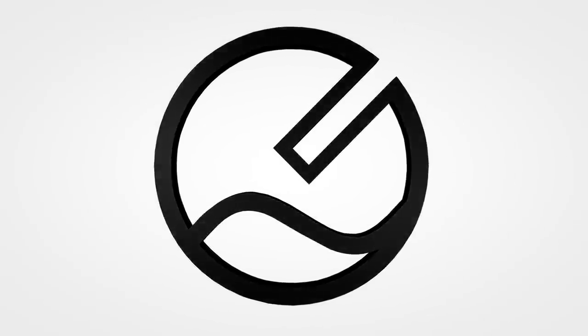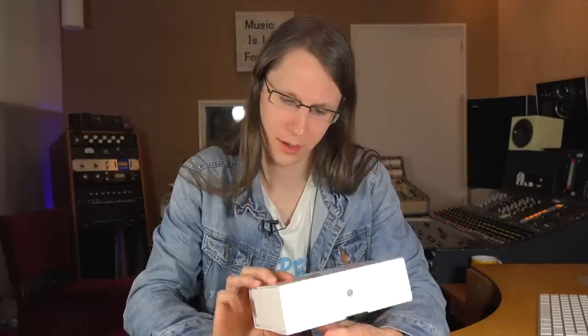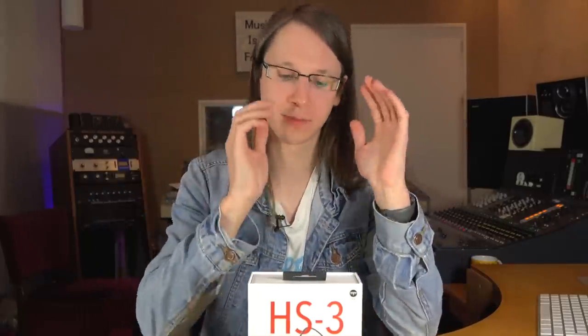I'm unboxing a consumer audio product and my biggest question is why — not only why does this product exist, but also why did they send one to me. The initial contact from Origin was in the beginning of December and I thought, yet another review request for a product that isn't really aimed at my channel. My channel is aimed at pro audio, not consumer audio — that's a whole different story.